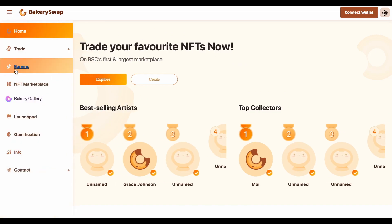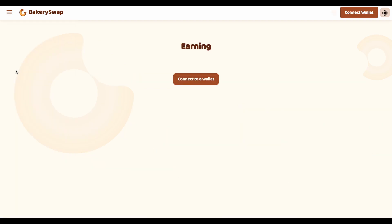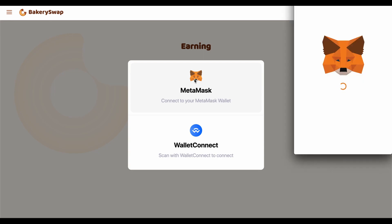Now go to the earning tab. The next step is to connect our MetaMask or Trust wallet. This can be easily done by clicking on the connect wallet button. Then we click next, then connect.